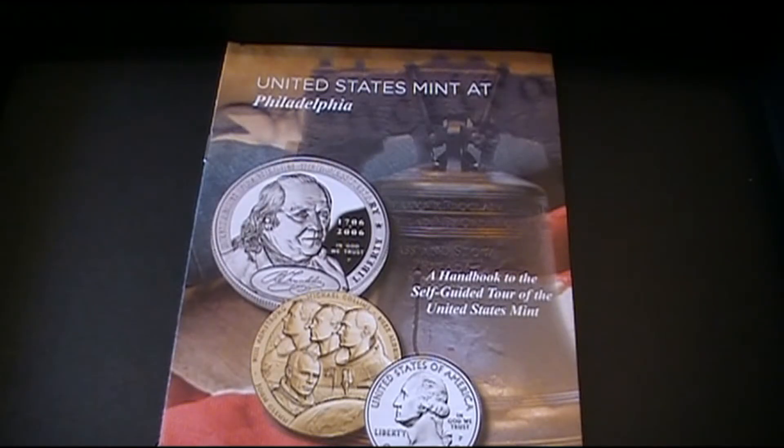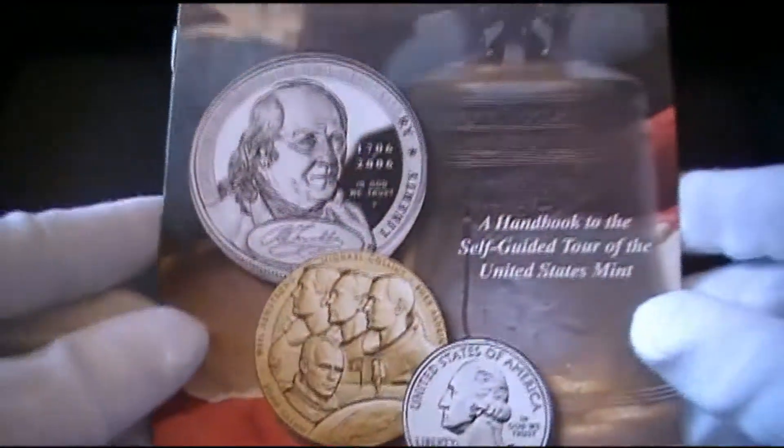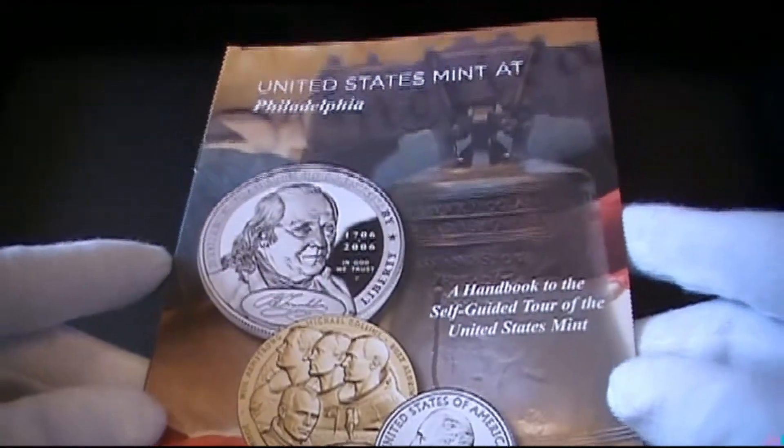Hey YouTube, how you guys doing? My last video was the United States Mint America the Beautiful proof sets for the quarters, and it prompted a Sharp and Shiny field trip. Me and Shiny Jr. took a trip to the Philadelphia United States Mint. It was a pretty good day — I've never really been to the mint or done a lot of the touristy things the city has to offer. After we got the proof sets in the mail from the mint, we decided to go to the Philadelphia Mint.